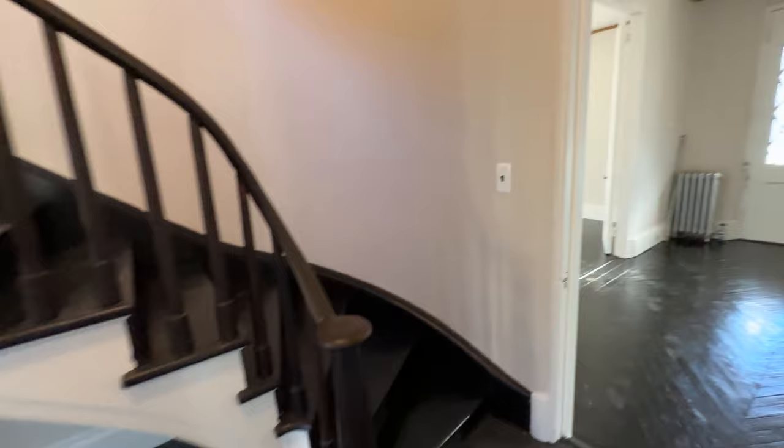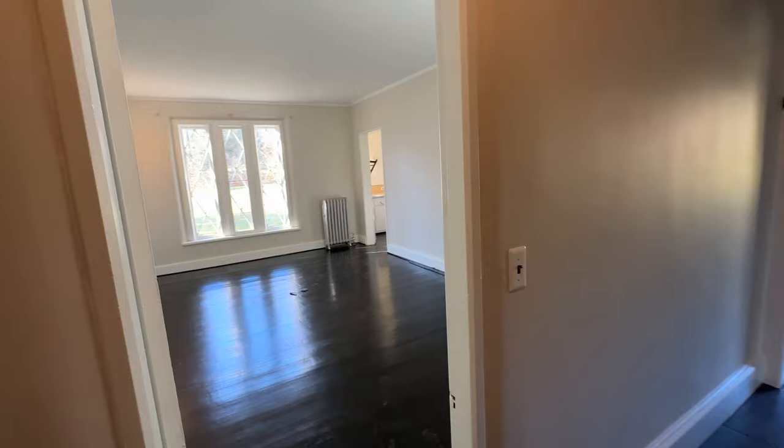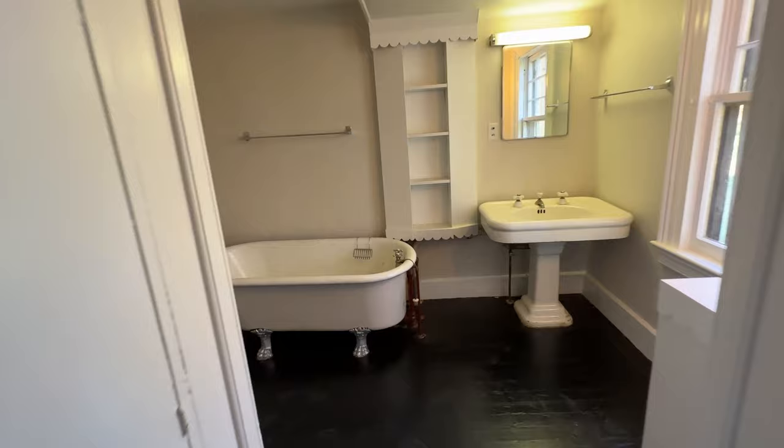That was where we came in, and then this is a cool curved stairway that goes up. Off the dining room, you also have an ability to go around and there's another little room in the back that might have been like an office or a bedroom area. You do have an older bathroom on the side here with those cool clawfoot tubs.